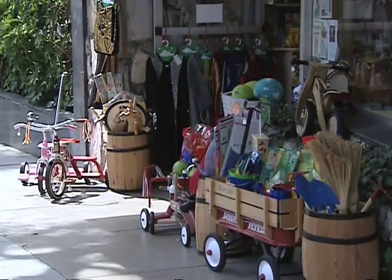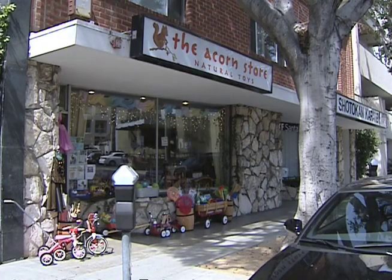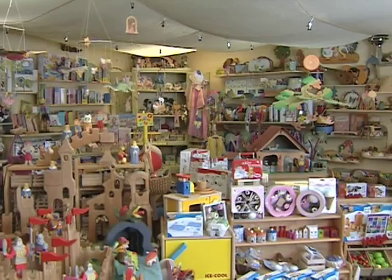Remember when toys were just toys? I'm talking about a time when you didn't need batteries to enjoy them and they weren't in some fancy packaging that required an engineering degree to open. One local store right here in Santa Monica has never forgotten those days and has been keeping it classic for nearly a decade. Greg Goldner has the story.